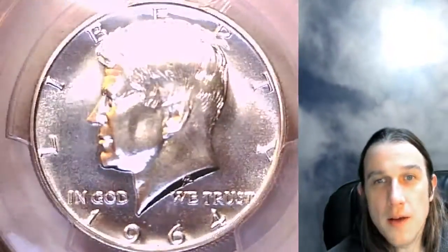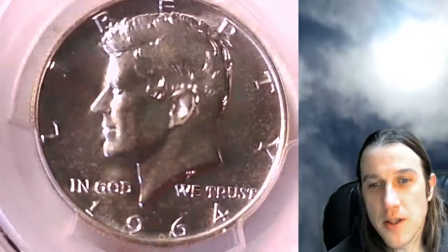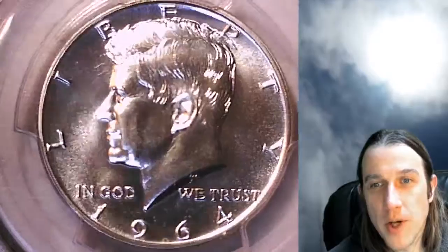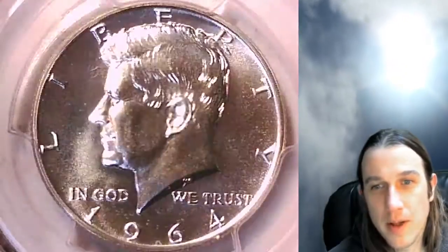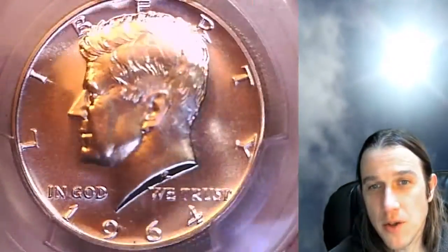This Kennedy half dollar is going to go up for sale on eBay. You can find a link in the description below the video — it'll take you to this exact coin. Once there, you can also take a look at over 3,300 PCGS graded coins. That's one in every 40 on eBay, so there's a 1 in 40 chance you'll find what you're looking for in my store.